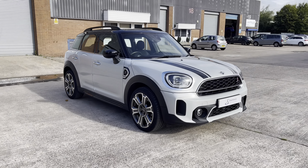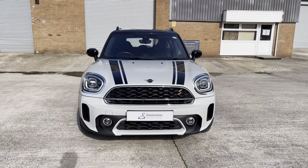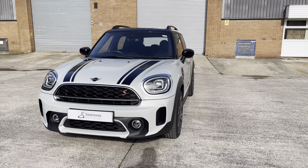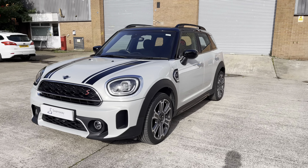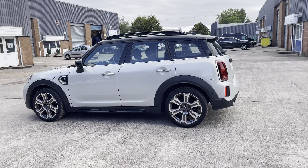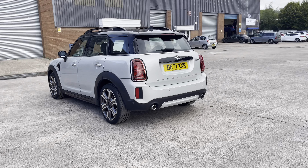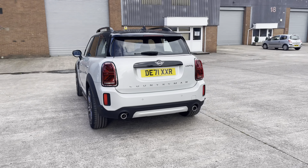Hello, this is Jamie from Crewe SEAT. We are delighted to be able to offer you this gorgeous used Mini Countryman Cooper S. This vehicle comes with a 2.0-litre petrol engine and features the automatic transmission. This particular model is finished in this gorgeous silver paintwork with the contrasting black roof and does have around 24,518 miles on the clock.